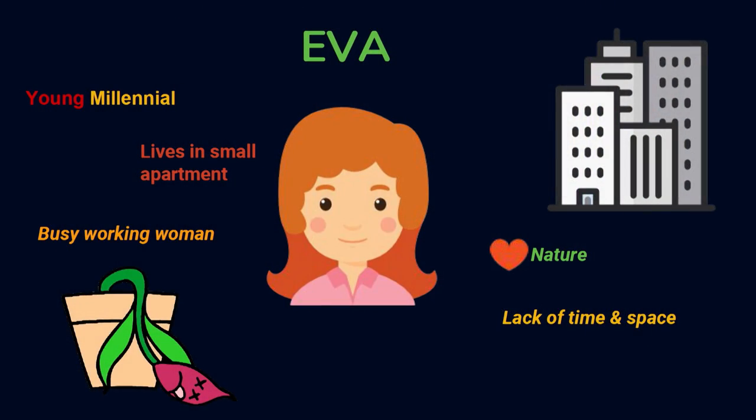Hi, I'm Anya from Urbigo and we are upgrading your apartment into your own smart vertical garden. But first, let me introduce you to Eva. Eva is a millennial — a young, busy working woman living in a crowded city center in a small apartment. Even though she's so busy, she tries to eat and live as healthy as possible.